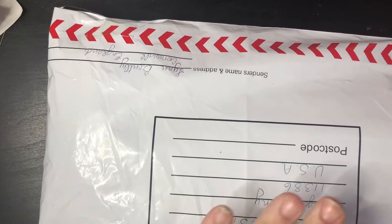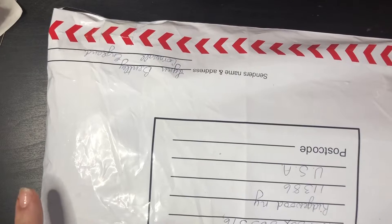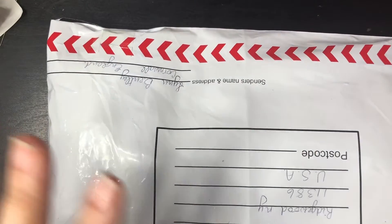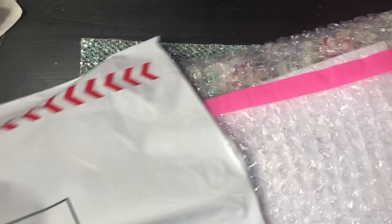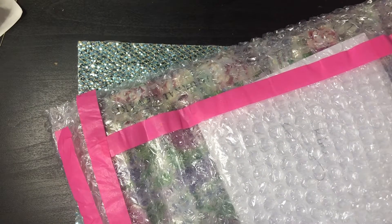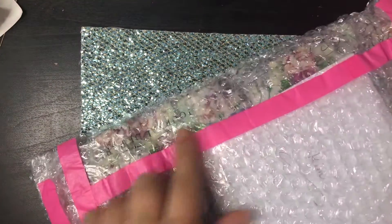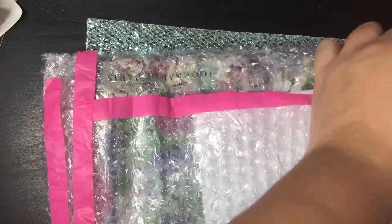Hey YouTube family, I got another entry and this is from Lynn Bentley from Cornwall, England. It was shoved in my mailbox — hopefully nothing is damaged or out of place. I have not looked at it. I'm just opening it now with you guys, and she put this cute washi tape around the bubble wrap. That is so cute. Thank you Lynn for entering.